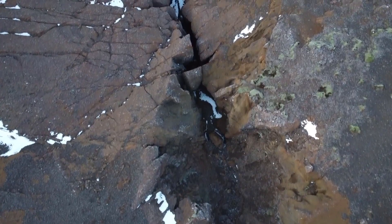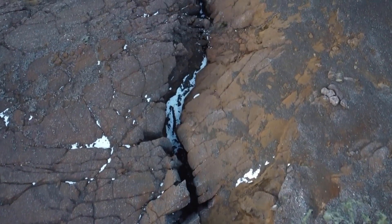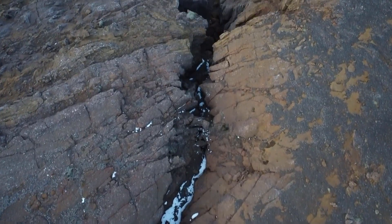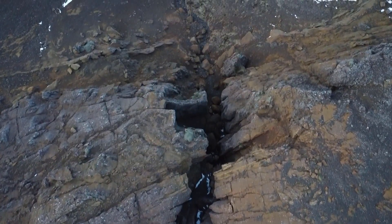The lava field in question is named Þjórsárhraun and is the single largest lava field produced on the planet in the last 10,000 years. The crazy thing is that it was produced by a single eruption. This monumental event took place around 8,700 years ago on Iceland's highlands.